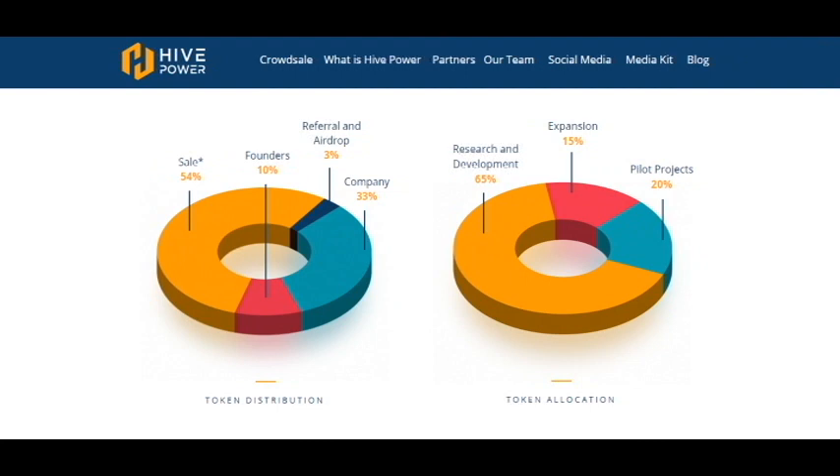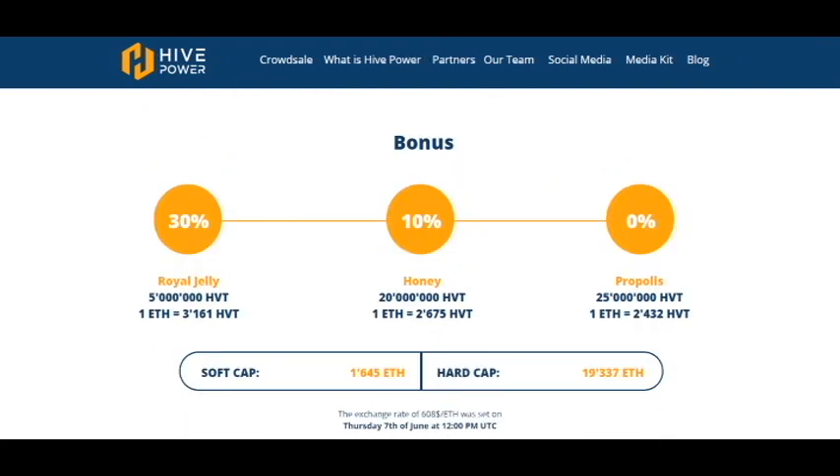Here is information about token distribution — it's for sale, for referral and airdrops, for the company and for founders. And you can see that token allocation is the same for research and development, pilot projects, and expansion.